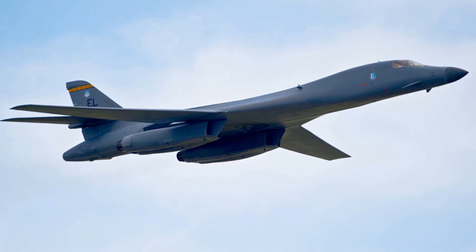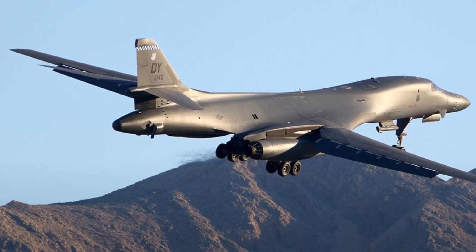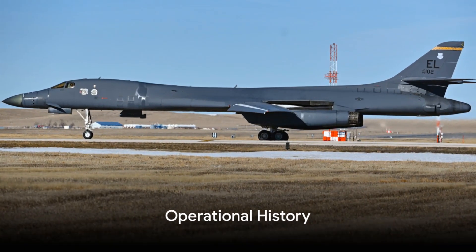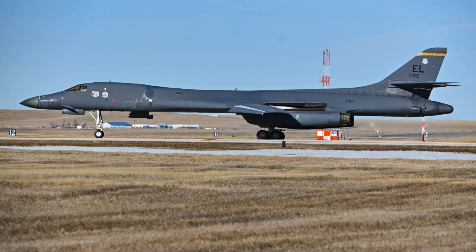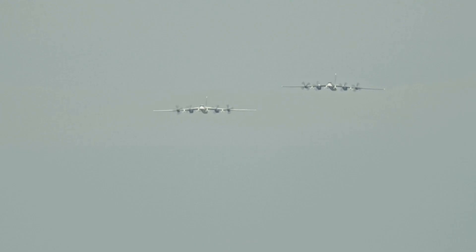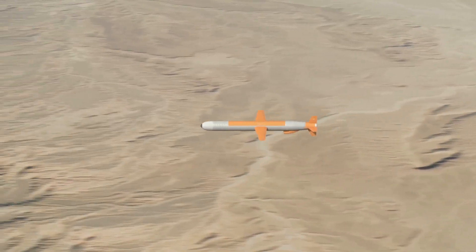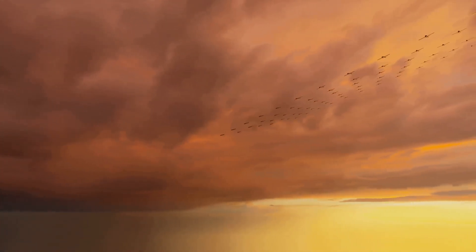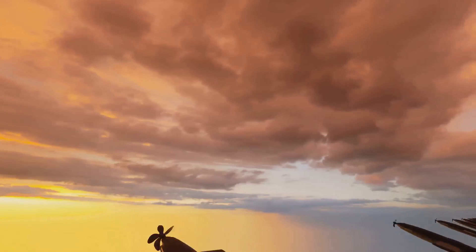The B-1 Lancer has proven itself in a variety of operations. Its flexibility and power have made it a vital tool in maintaining peace and security around the globe. The B-1 Lancer has a storied history, serving in multiple conflicts around the globe. First taking to the skies in the mid-1970s, this heavy bomber quickly proved its mettle. The B-1 Lancer's combat debut came during Operation Desert Fox in late 1998, an operation aimed at disabling Iraq's ability to produce weapons of mass destruction, which showcased the bomber's precision and payload capabilities. The B-1 Lancer flew several successful missions, delivering a devastating blow to the enemy's infrastructure.